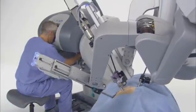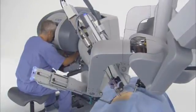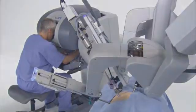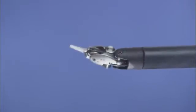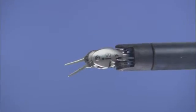These dedicated processors perform millions of safety checks over the course of a procedure for enhanced surgical precision and control. DaVinci endo-wrist instruments are designed with a unique wristed architecture that provides 7 degrees of freedom for a range of motion greater than even the human wrist.